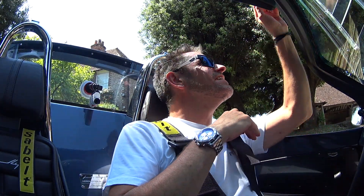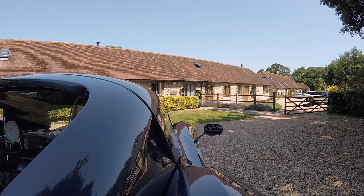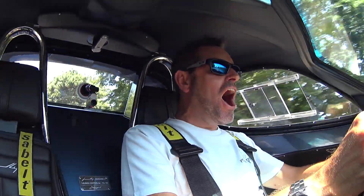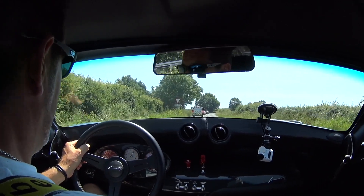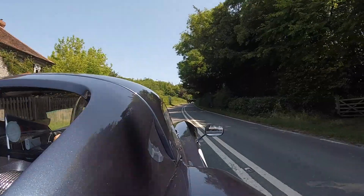Shut the door and then you have to close this. The locking mechanism — just like that. Here we go. I'm not quite sure what my audio is going to be like, because this thing is insanely loud. I wanted to try and approach this review in a sensible and mature way — that went out the window the second I fired this thing up.